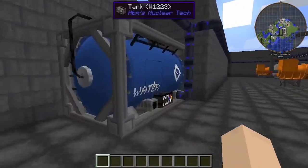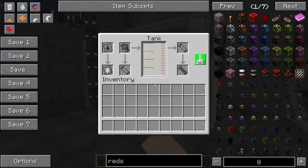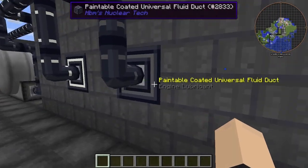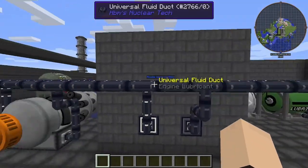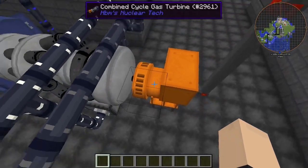Here are our water tanks on this side on the left, and here is our engine lubricant on the right, and our natural gas on the right. We also have inlet ports for both the engine lubricant and the natural gas. Now this goes both over there to the tanks, and also to our combined cycle gas turbines.